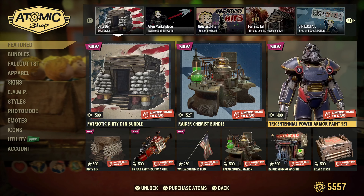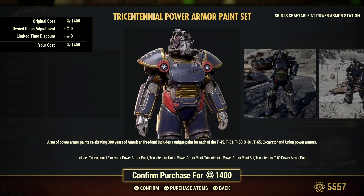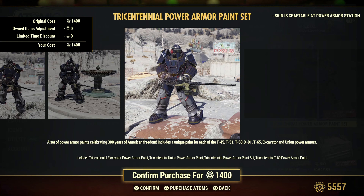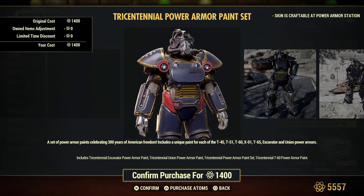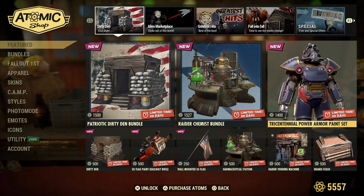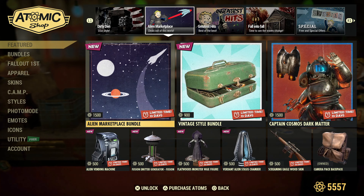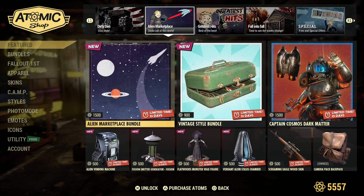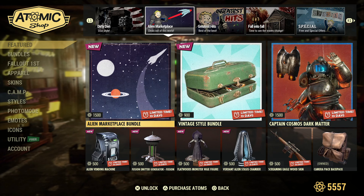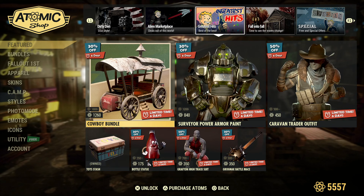And then you've got the Tricentennial Power Armor Paint, plus all the stuff at the bottom. Moving on — the Alien Marketplace, the stuff that came out last week. I did a video on that; I'll make sure to leave a link in the description.